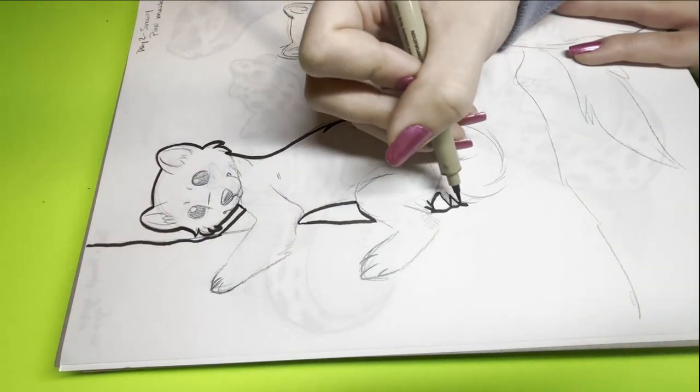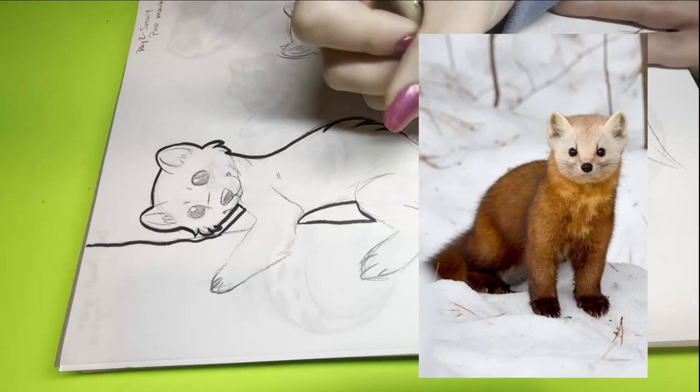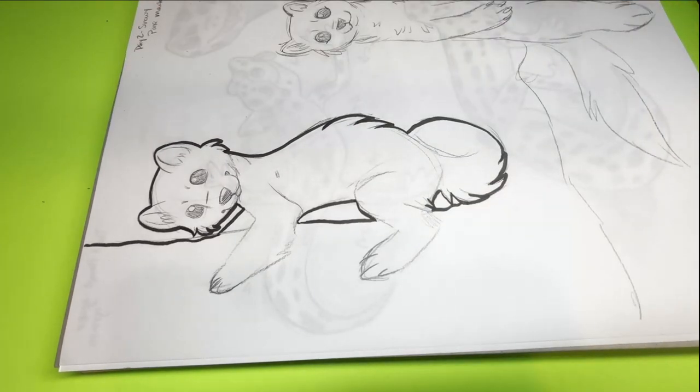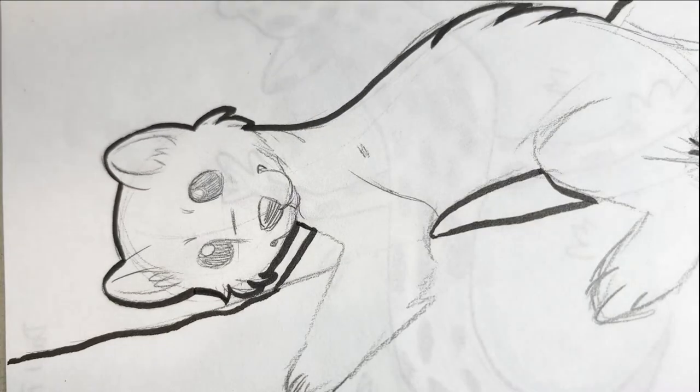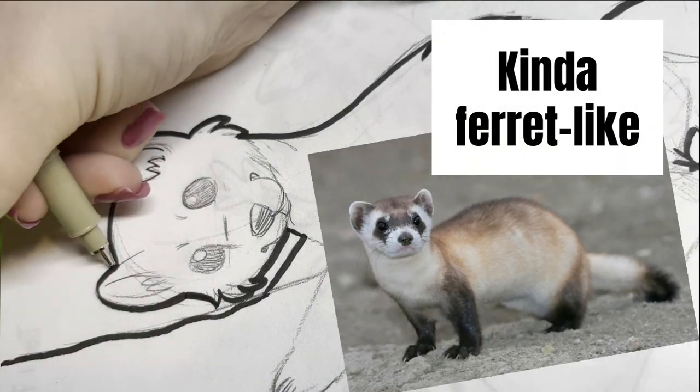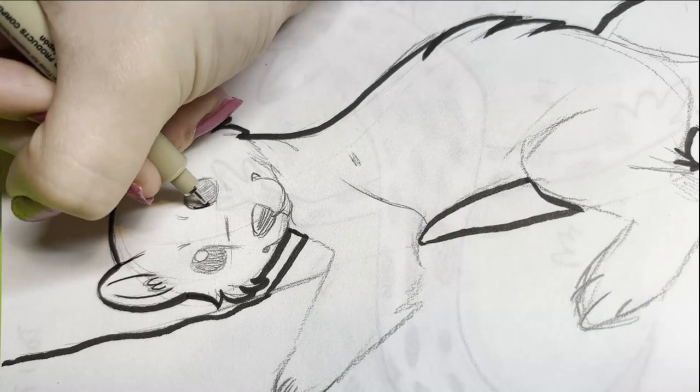So today our prompt is snowy pine martens. I didn't know a lot about pine martens going into this. I mean, I knew they were cute. I knew they were kind of ferret-like in appearance, but that's about it. That's all I knew.